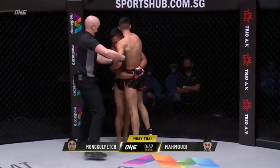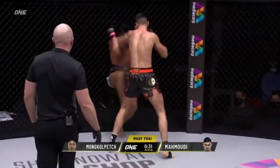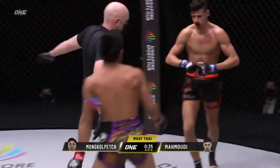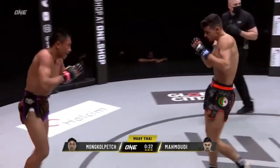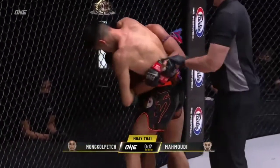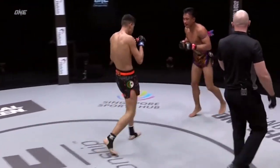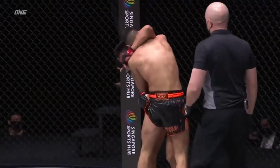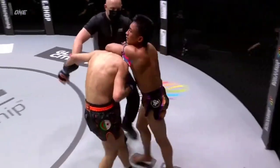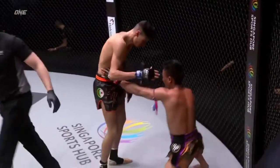Mahmoudi lands a downward elbow, but not enough to score a knockdown or a cut that might stop the contest. On the front foot again — three punches and an elbow, big dump there from Mon Colpet, running down more seconds on the clock. Mon Colpet knows he's got this one, won't do anything silly — too much experience. The excellence and technique in the opening two rounds from Mon Colpet. Mahmoudi has tried everything here in the third and final, but he will not find that elusive knockout.